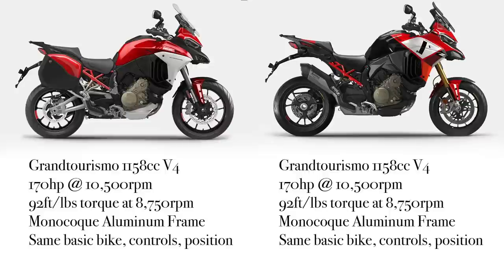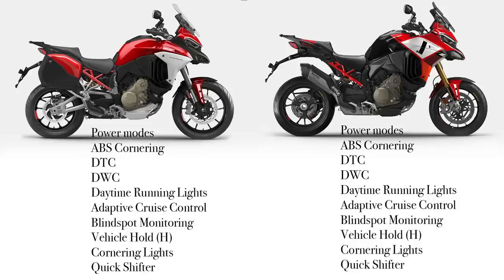They both have the Gran Turismo 1158cc engine. They both put out 150 horsepower on paper at 10,500 RPM — exactly the same. Same torque: 92 foot-pounds at about 8,750 RPM. They both have the aluminum frame and basically the same basic controls and riding position. They both share the same power modes with ABS cornering, Ducati traction control, wheelie control, daytime running lights, adaptive cruise control, blind spot monitoring, vehicle hold, cornering lights, and a quick shifter up and down.